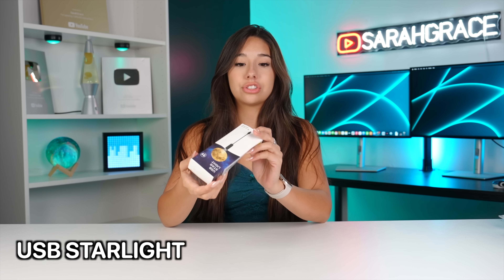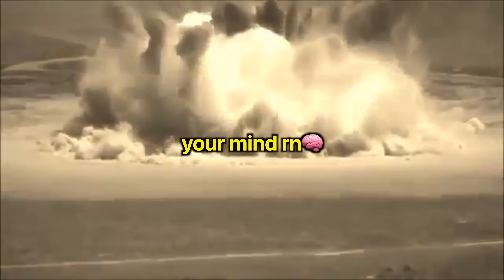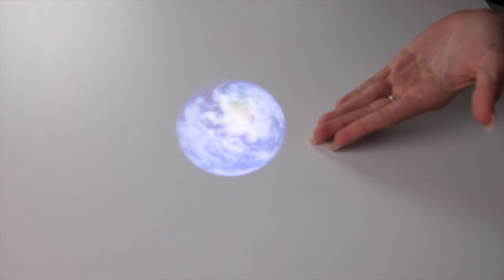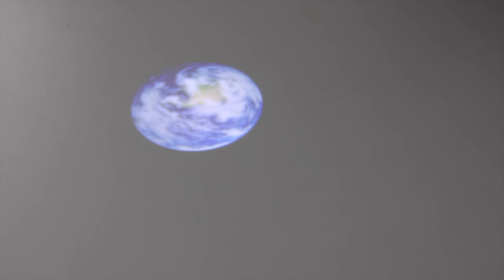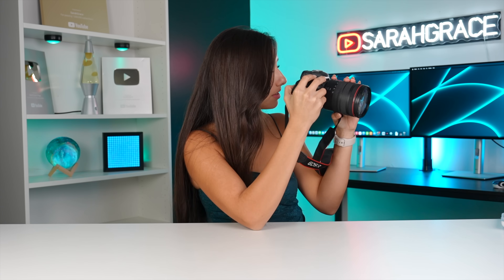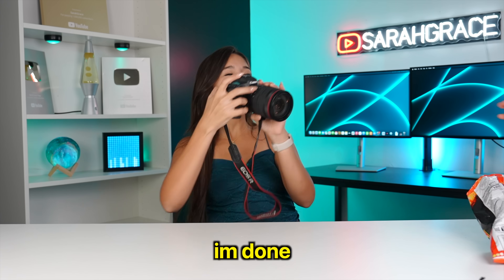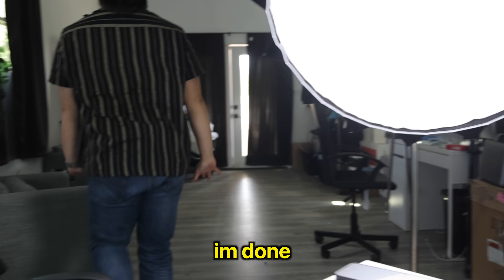The next thing we have is a USB starlight. This is a perfect gift for your friends that are scared of the dark, like me. Y'all, you ready for this? This is about to blow your mind. It's the moon — it's the earth. It'll look a lot cooler in the dark but this is what it's supposed to look like, and I just think that's a nice little touch. Maybe you're scared of the dark and of monsters. Shout out Temu — they gave us the world. So I just wasted all my money on Temu.